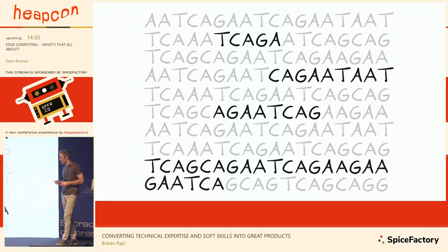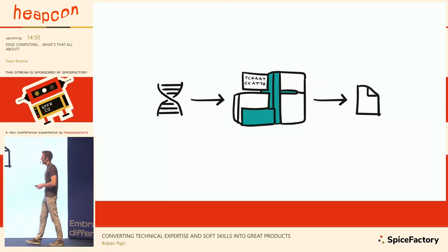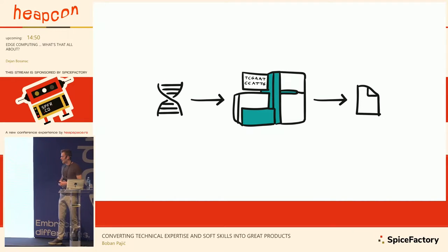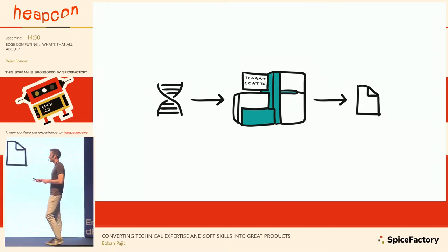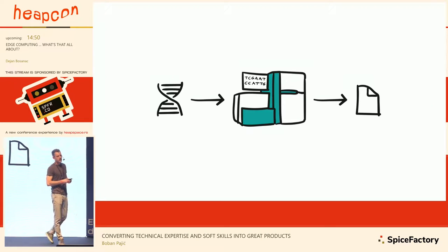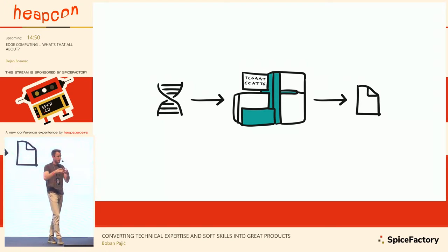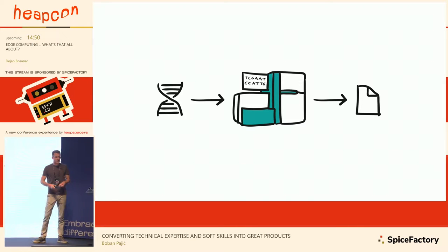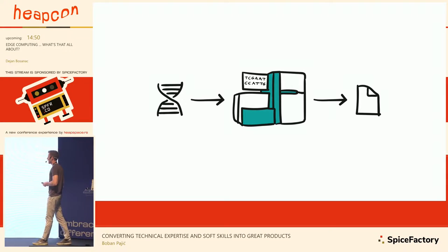Today technology has advanced so you can do the same for only a couple hundred dollars in about a day, because now we have machines called sequencers. You find a sequencer, provide a human sample — blood cells, saliva, anything — the sequencer does its magic inside, and at the end of that process you get a file. That file basically contains everything you saw in those books — everything about you.